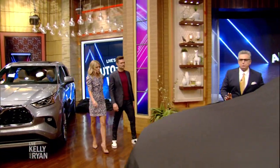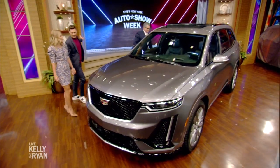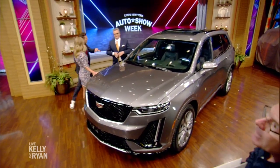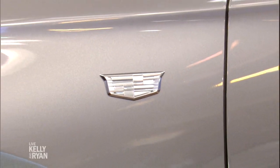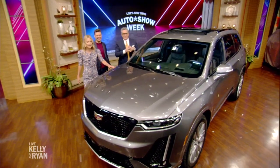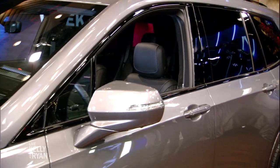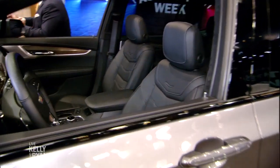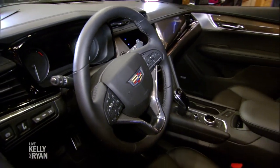Here we have the 2020 Cadillac XT6. I like the grille — it looks great from the front too. It used to be that SUVs were just kind of boxy and ugly, but they put so much styling into this. This is the first three-row mid-sized Cadillac. They now have the XT4, XT5, XT6, and the Escalade — four different SUVs and crossovers to choose from. Six USB ports, 4G LTE.